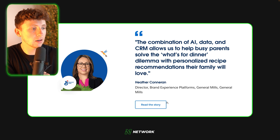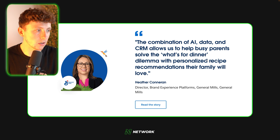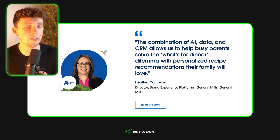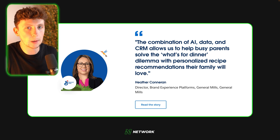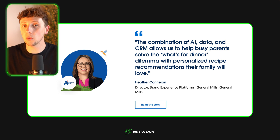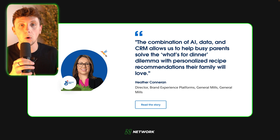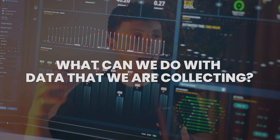This is Heather Conoran, Director of Brand Experience and Platforms at General Mills. She says the combination of AI, data and CRM allows them to help busy parents solve the 'what's for dinner' dilemma with personalized recipe recommendations their family will love. We're seeing something we've spoken about before — creating personalized experiences. General Mills is tying this into their CRM data, looking at what products people are buying, and coming up with recipes and solutions off the back of that data. It makes you think about what you can do with data you're already collecting.